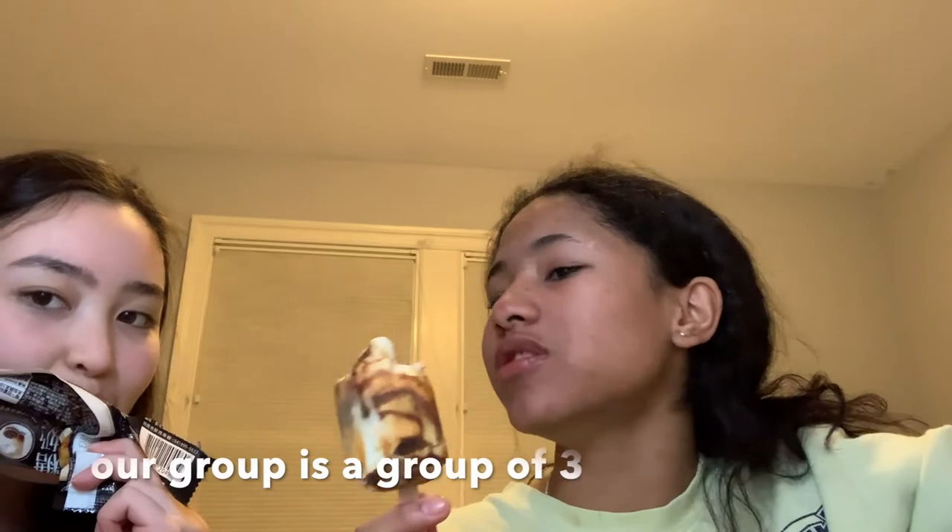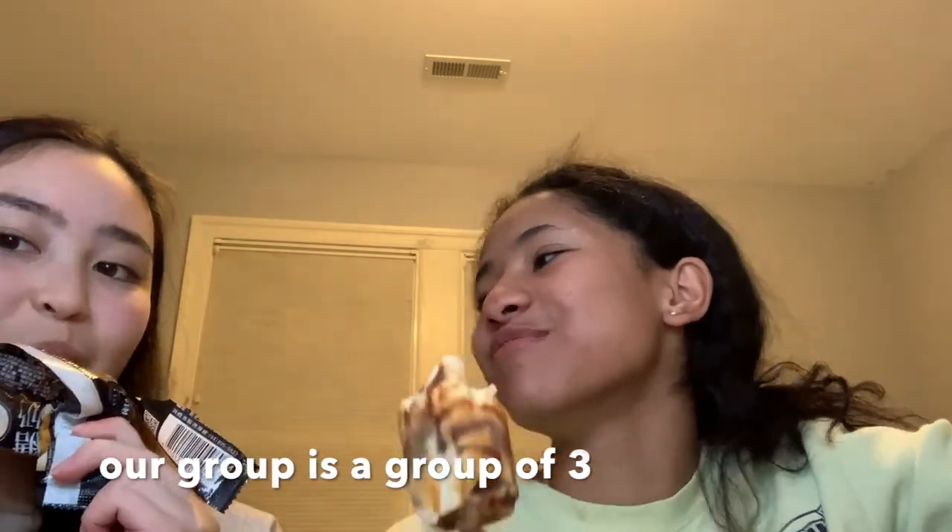These are good. I like them. What would you give it? 7.5. I might give it an 8. I like the flavor — a 7.5. It's ice cream.